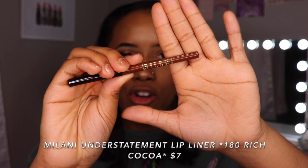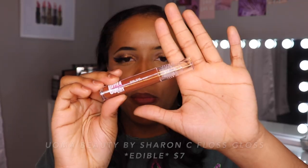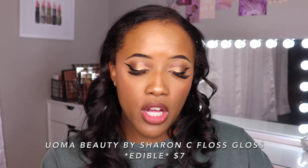Now it is time for lips — we have all new lip products. First is the Milani Understatement Lip Liner in color 180 Rich Cocoa. I love roll-up lip liners — most of the time they're more creamy than a pencil. That's a pretty color and it's very creamy. Next up, the Milani Matte Lip Crayon in 140 So Obsessed. I love when matte lip products are creamy. This lip combo made my look 20 times better — so comfortable on the lip. One last lip product: Woman Beauty by Sharon C. Floss Gloss High Shine Lip Gloss in the color Edible. It's not sticky.